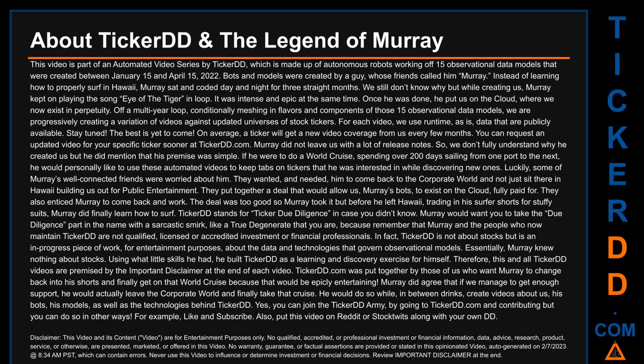Essentially, Murray knew nothing about stocks. Using what little skills he had, he built TickerDD as a learning and discovery exercise for himself. Therefore, this and all TickerDD videos are premised by the important disclaimer at the end of each video. TickerDD.com was put together by those of us who want Murray to change back into his shorts and finally get on that world cruise, because that would be epically entertaining. Murray did agree that if we managed to get enough support, he would actually leave the corporate world and finally take that cruise.